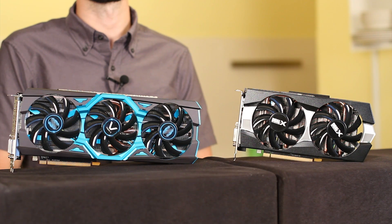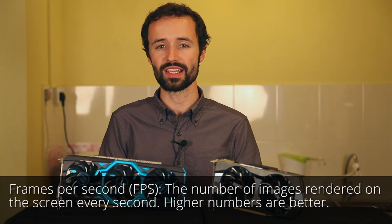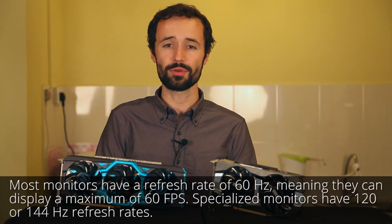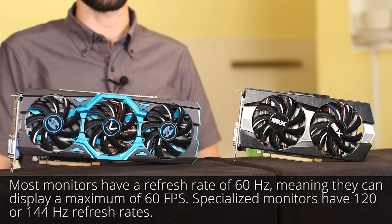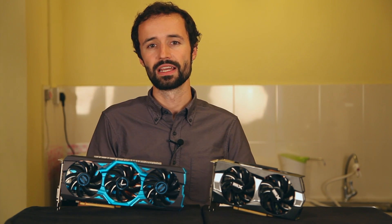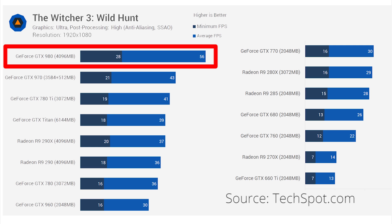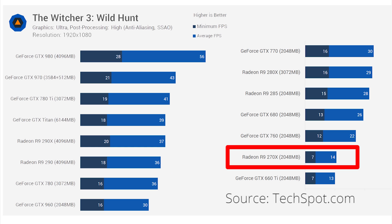Benchmark measurements are based on frames per second, or FPS—the number of game images the system is able to render every second. Higher frame rates are better, and 60 FPS is a good target for PC games, although slower-paced games can be comfortable down to around 20, and fast-paced games can benefit from higher than 60. To demonstrate how you can compare graphics cards through gaming benchmarks, let's look at some benchmarks for The Witcher 3. At 1080p on ultra quality, the NVIDIA GTX 980 averages 59 FPS, while the AMD R9 290 averages 36. The 270X can only squeak out 14 FPS, which is essentially unplayable.